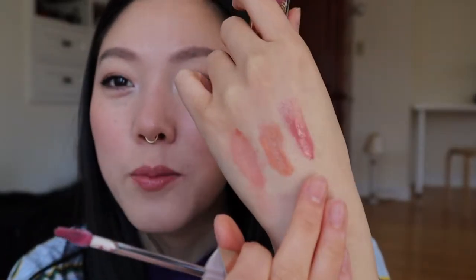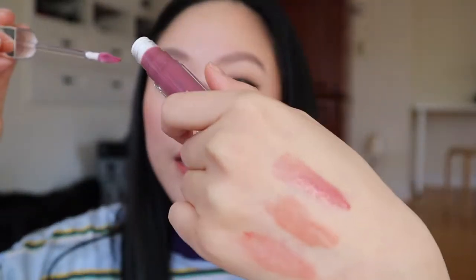Moving on to the Rare Beauty — this one is a gloss balm. I have the shade Nearly Mauve. I also got a sample of their shade Nearly Neutral, and that one is so pretty. This one's nice too, but it's definitely much more purpley and cooler. The shades are also super sheer — the Remy one is the most opaque, whereas the Rare Beauty ones are the most sheer. They really just give like a watercolor wash over your lips, but it's nice.